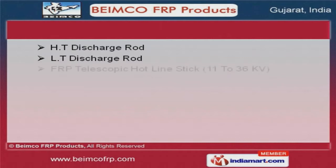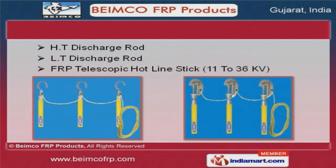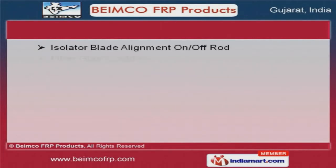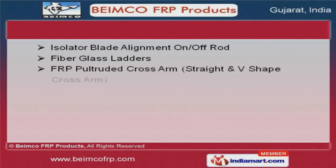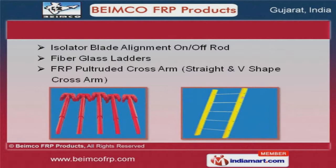HT and LT Discharge Rods offered by us are best in the industry amongst others. We offer fiberglass ladders and isolator blade alignment rods that are cost effective.